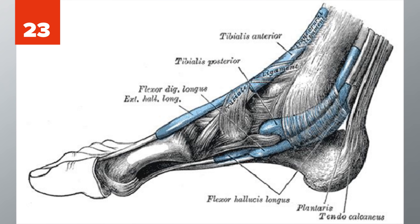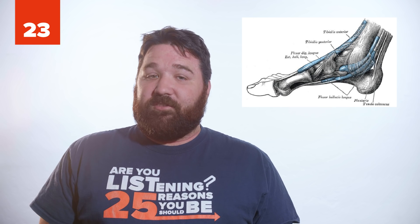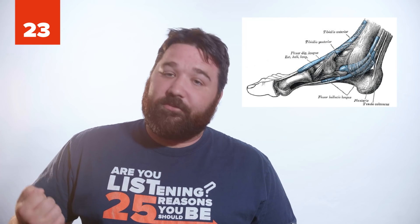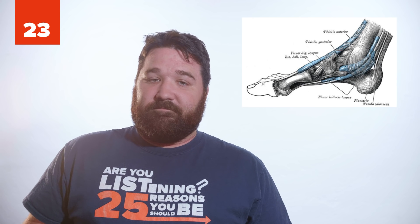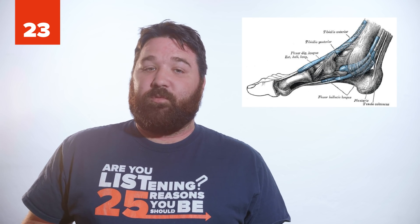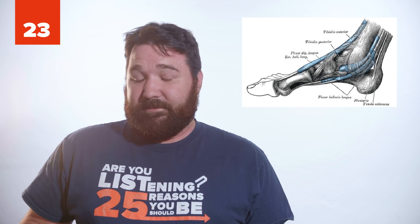23. The plantaris muscle is in the foot. Many primates use this muscle to grip objects with their feet. Humans also have this muscle, but it has lost its function and purpose. Because of this, doctors will use this muscle when doing reconstructive surgery, since it has no use in the foot.